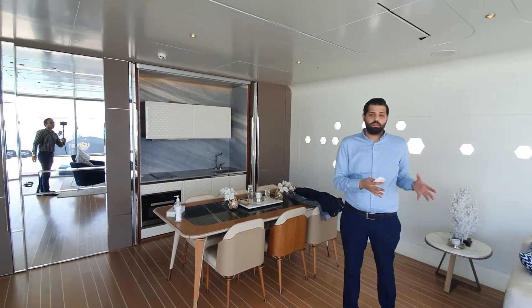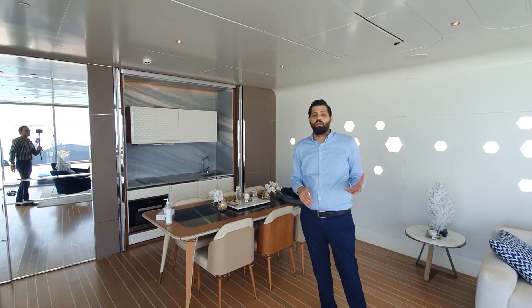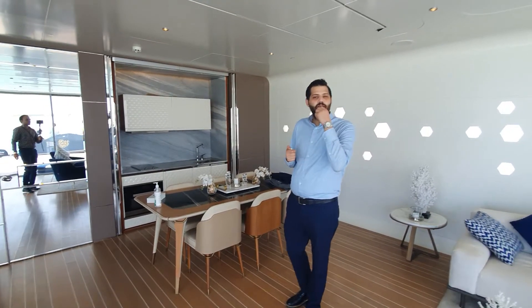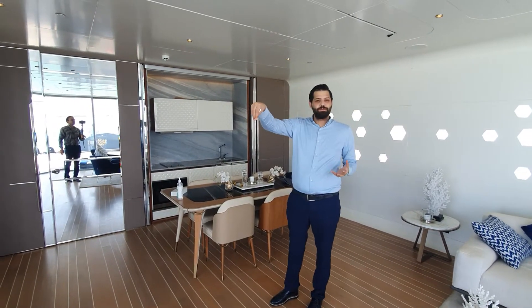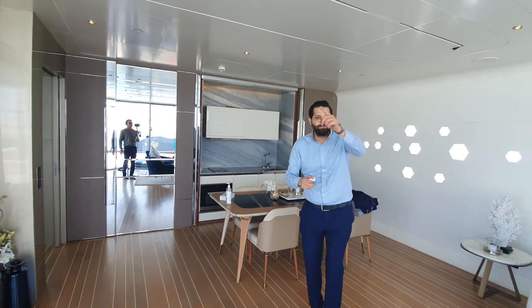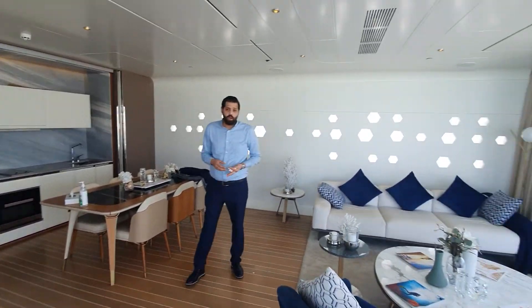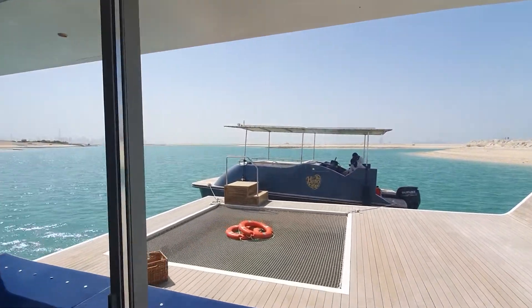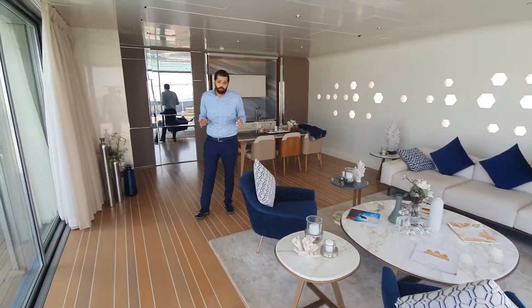This is especially great for investors who would like to invest in something that will be in high demand — particularly for honeymooners. People will stop going to Cyprus and Maldives. They love Dubai, and now they have the floating villas here in Dubai, the first and only one in the whole world.